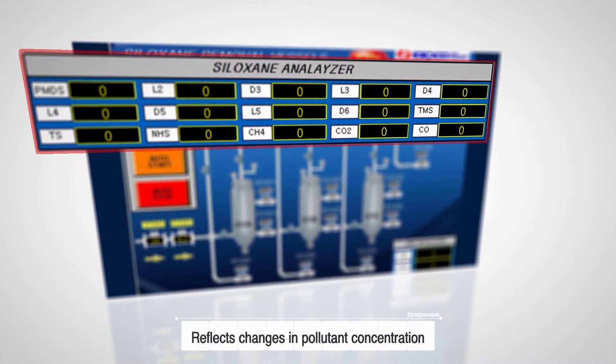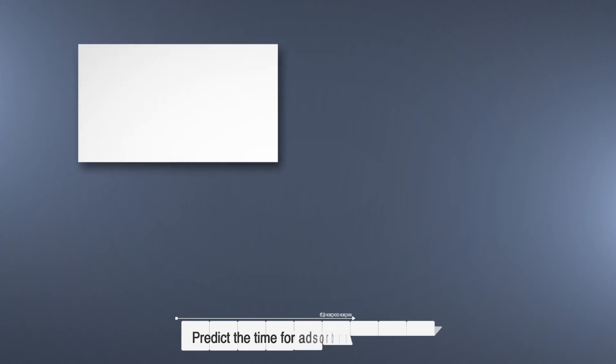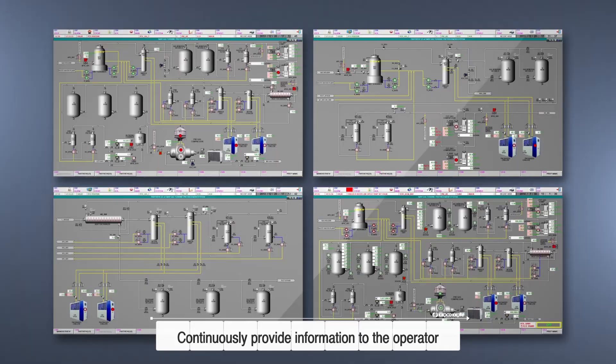Unlike the existing system, it continuously provides adsorbent management information by reflecting the changes of inlet concentration of contaminants and predicting the remaining adsorbent's service time.